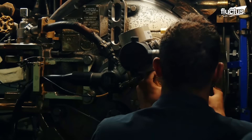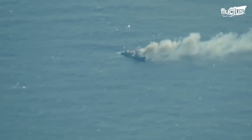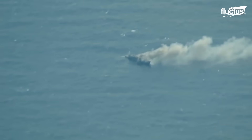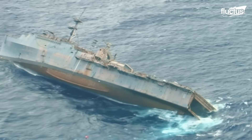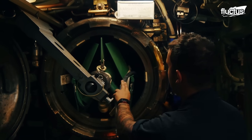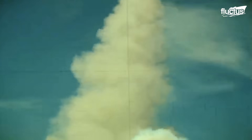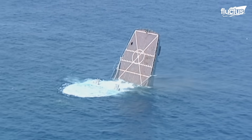During the sink-ex exercise, torpedoes are launched on old, damaged, or derelict vessels to get a real sense of how their weapons would work in actual combat. The torpedoes caused devastating strikes, often causing ships to begin sinking after a single direct hit.